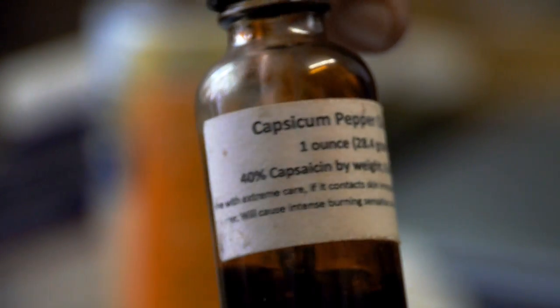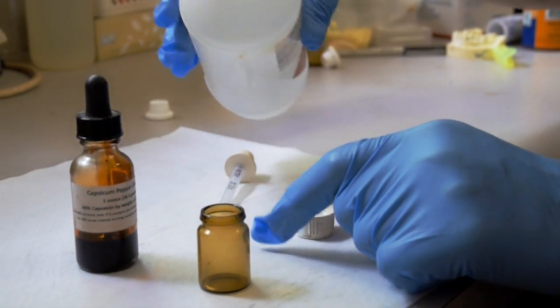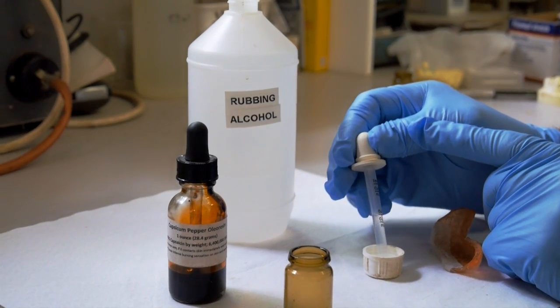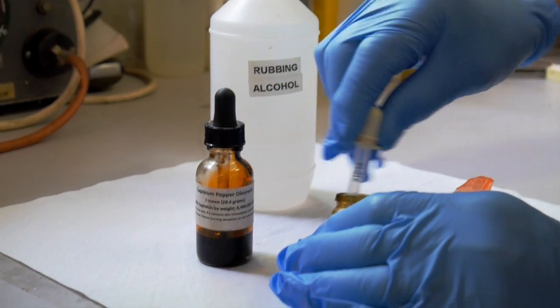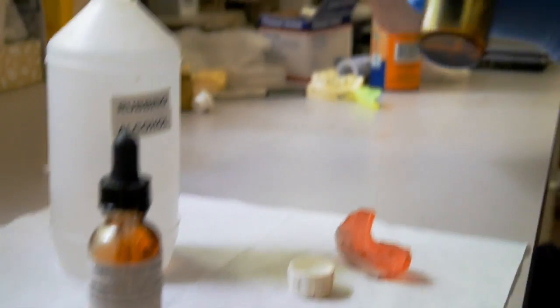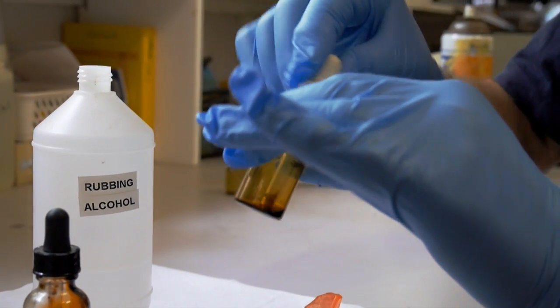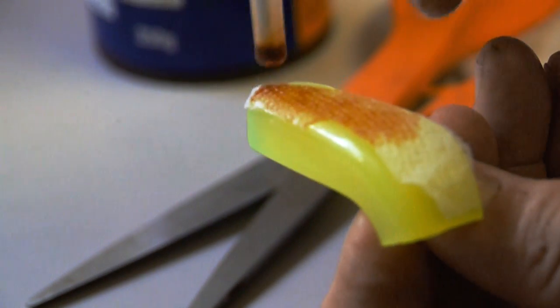What we get from the supplier is 40% capsicum, so we need to dilute this one part in four. So we put in one drop of capsicum and then mix it with four drops of rubbing alcohol. It doesn't have to be completely accurate — so long as it's something like 10%, it'll be fine. So you take four drops and drop it in there, then swirl that around and mix it. That is going to be the material you put on the pad.